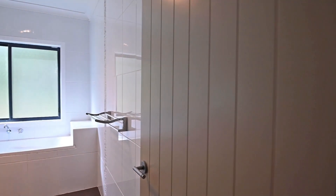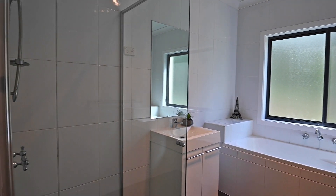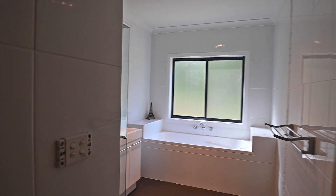Laundry. Main bathroom — again, floor-to-ceiling tiles, modern deep bath. Plenty of room for the whole family.